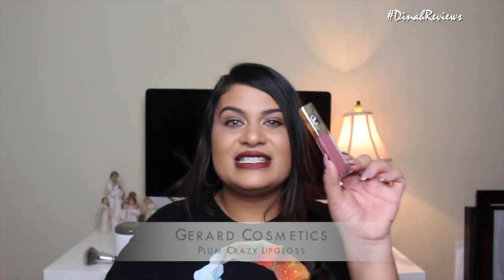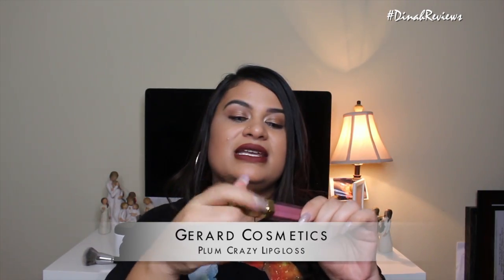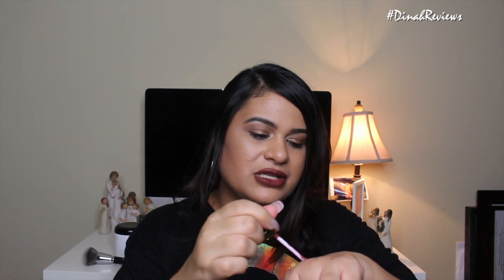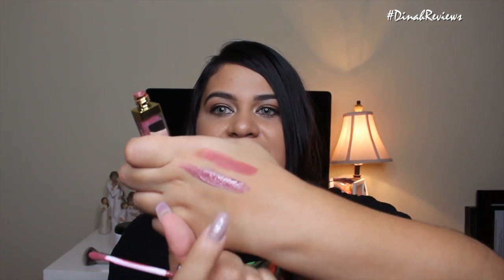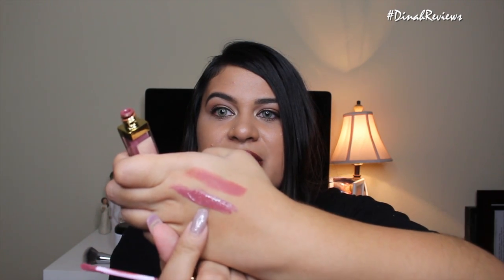And of course, it's still my favorite lip gloss — the Plum Crazy Lip Gloss by Gerard Cosmetics. I love this lip gloss, it's so beautiful. I'll swatch them both — the 1995 lipstick and the Plum Crazy. This is my favorite lip gloss of all time. I've talked about it before on my channel, but it was still my go-to lip gloss color for the month of July.